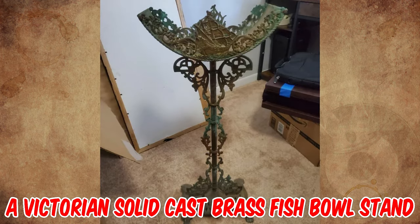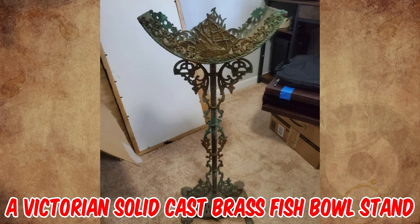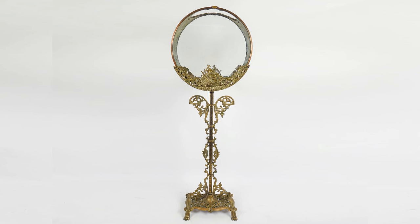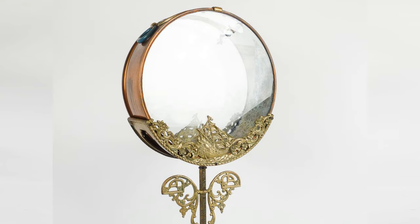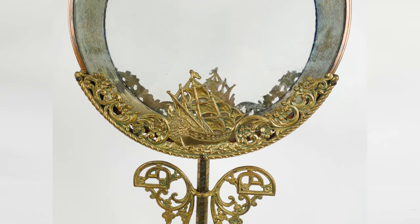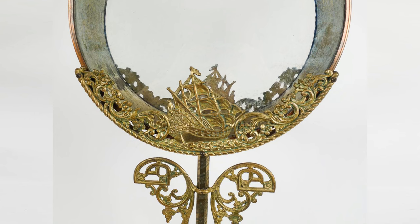It's a Victorian solid cast brass fishbowl stand, made in England circa 1880. It was most likely for a round fishbowl or aquarium, but it also possibly held a terrarium. The fishbowl sits in a framework with openwork decoration depicting a sailing vessel at sea.